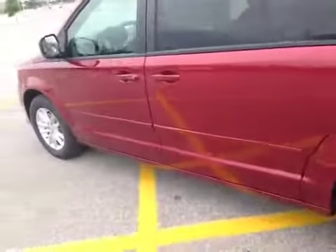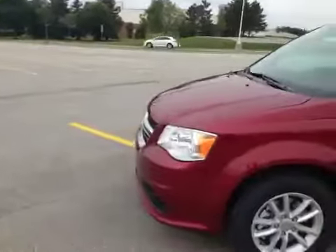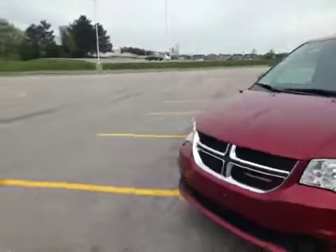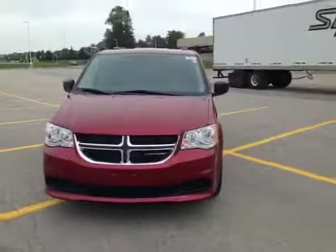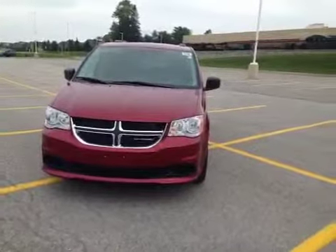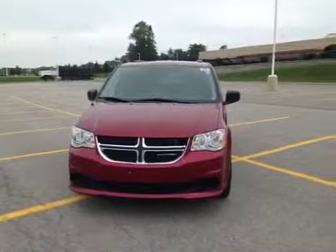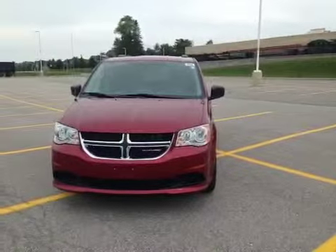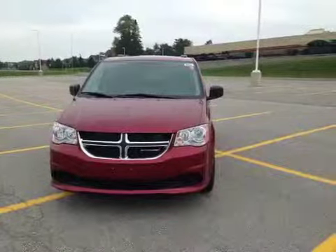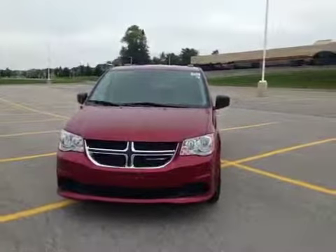Thank you so much for watching this video on the 2015 Dodge Grand Caravan SXT in Redline Red here at MacGyver Dodge Jeep Chrysler. If you have any questions don't hesitate to give us a call at our Newmarket location at 905-898-1900, or visit www.MacGyverDodgeJeep.com to check out this vehicle and any others in our inventory. Thanks for watching and hopefully we'll see you soon.